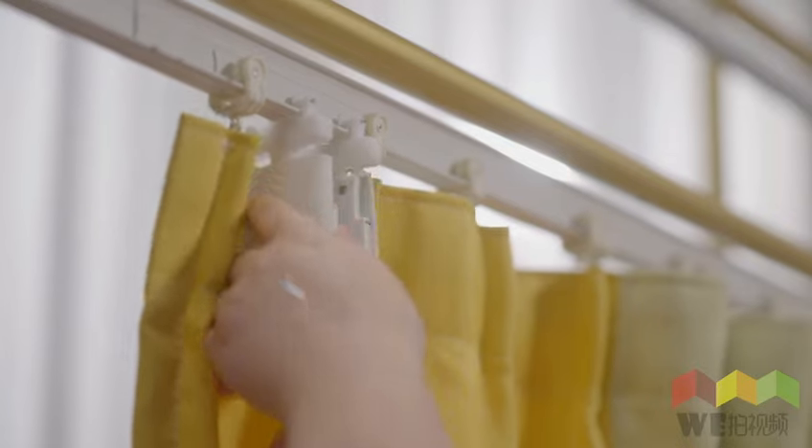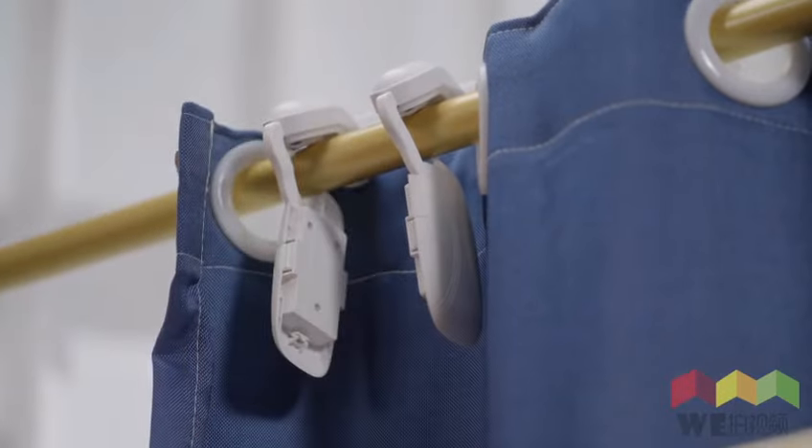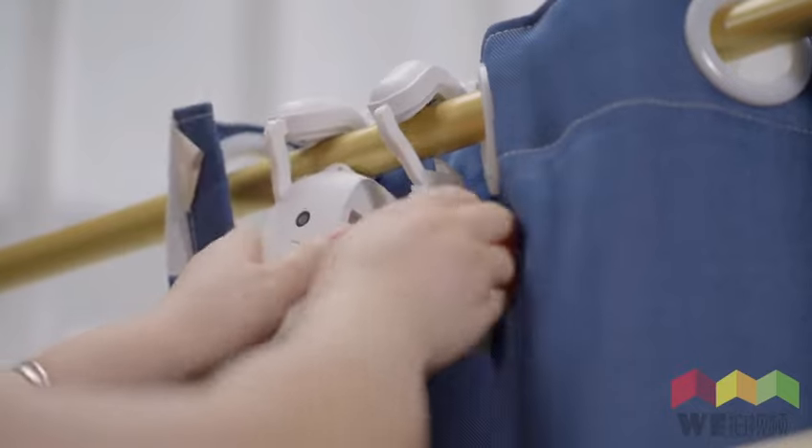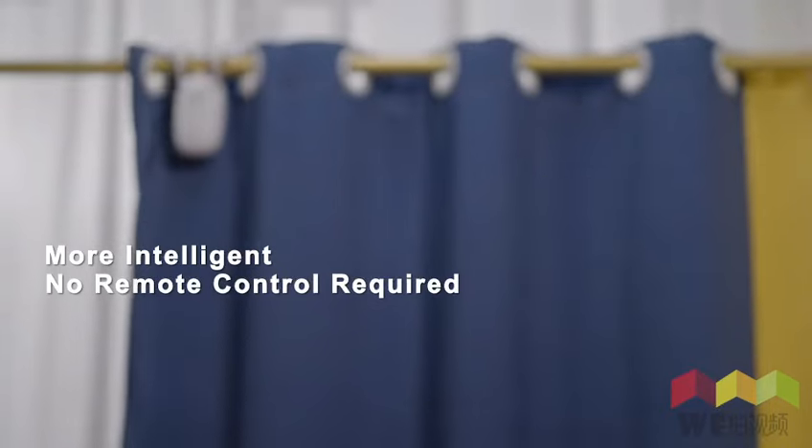We believe that smart home should be easy to set up. The smart curtain machine we designed can easily retrofit all types of curtains. Only the inside has complex mechanisms, so installation is very simple for you and only takes a few seconds.